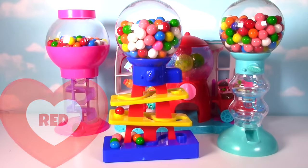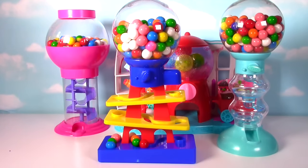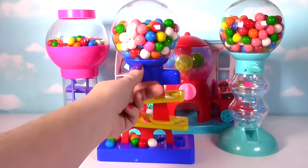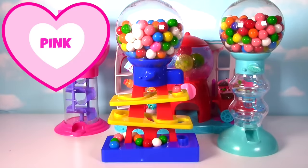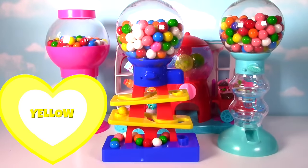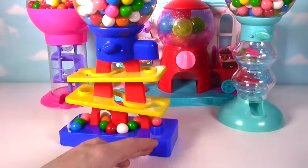Uh oh, the red one got stuck! Let's give it some help — come on red! Good job red gumballs! White! Green! Uh oh, pink got stuck! Pink! We haven't seen a yellow one — there's a yellow one! Yellow! That is so much fun!